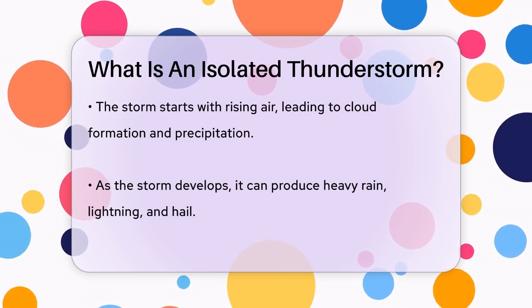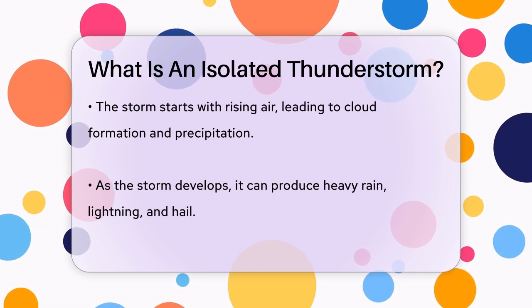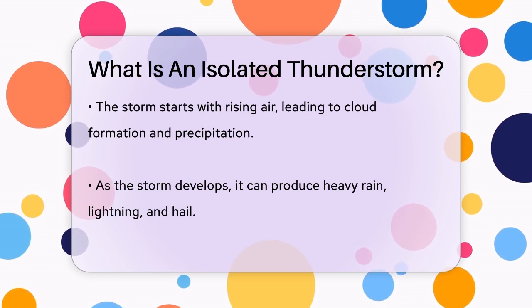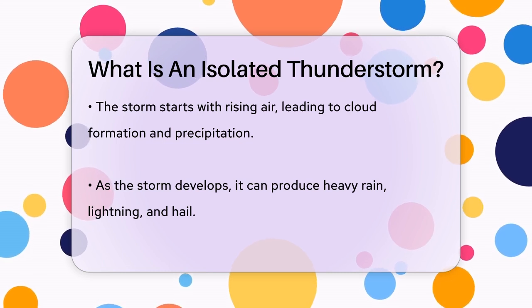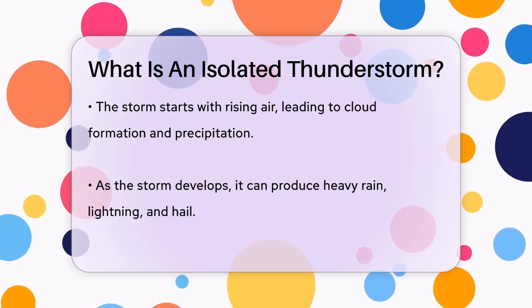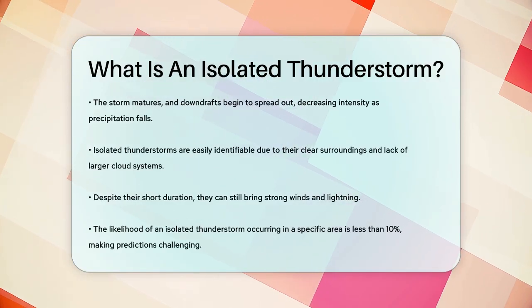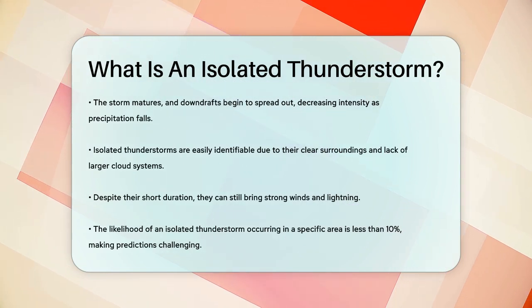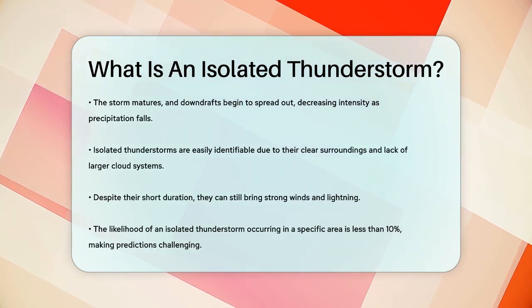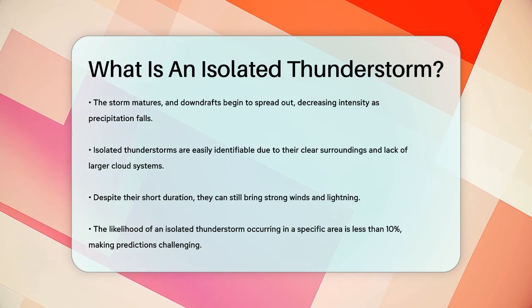Isolated thunderstorms are relatively easy to spot because they are surrounded by clear skies or just a few other clouds. They are not part of a larger cloud system, making them stand out. Despite being short-lived, these storms can still be intense and may include strong winds and lightning. The key thing to remember is that isolated thunderstorms have a low chance of occurring in any given location, less than 10%, which makes predicting their exact location quite challenging.